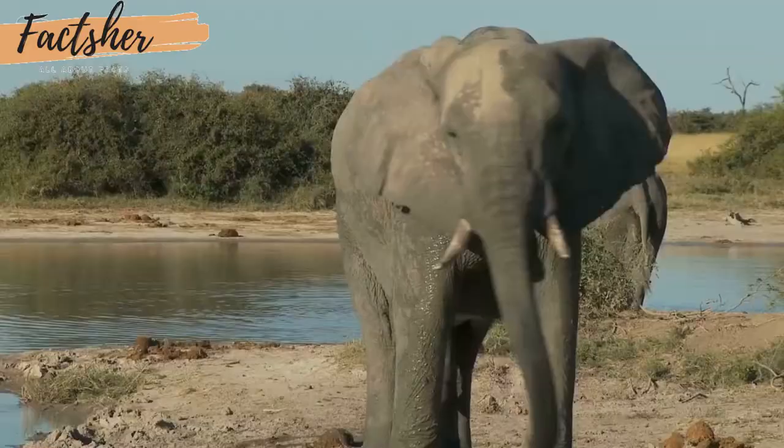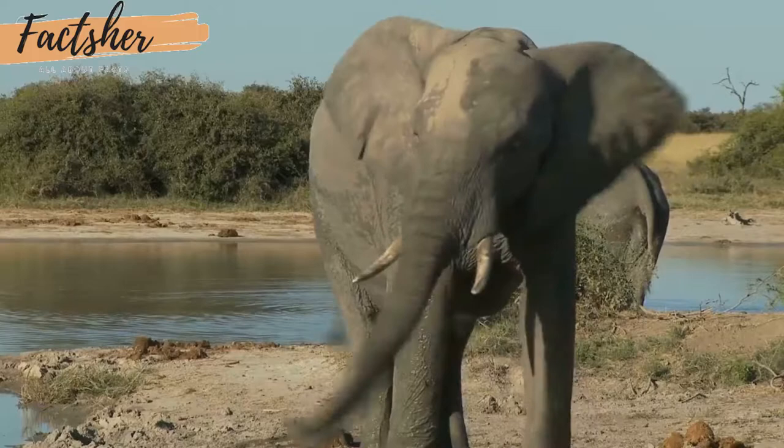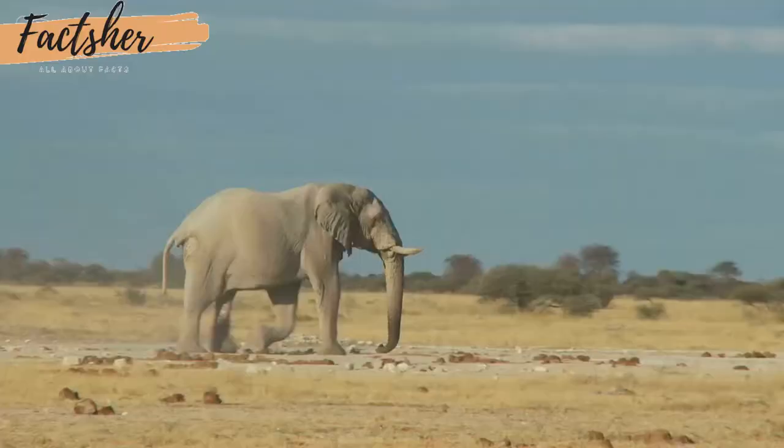Asian elephants have one finger-like feature. Both the male and female African elephants have tusks, which they use to dig for food and water and strip bark from trees. Males also use the tusks to battle one another.